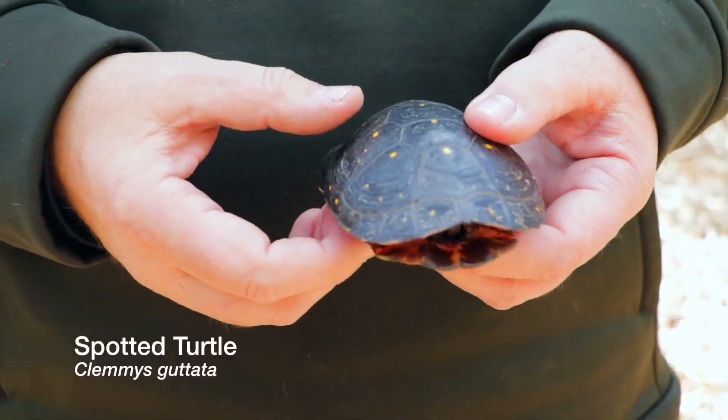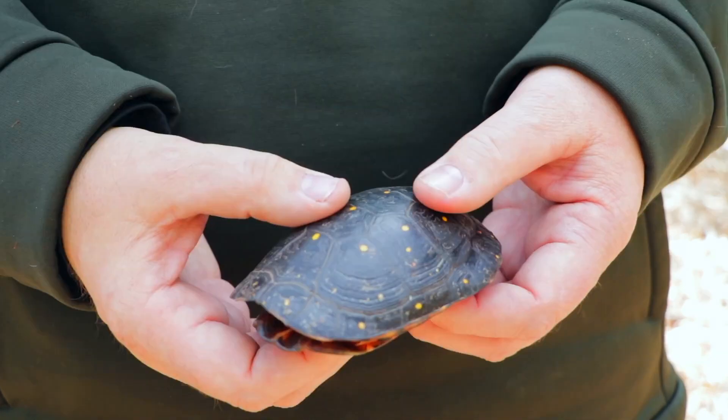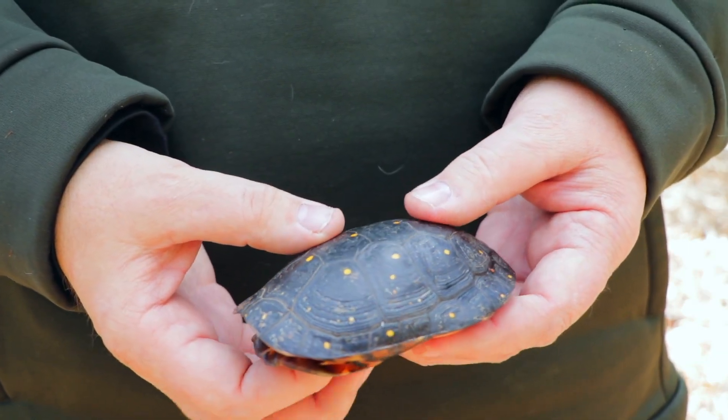Well, these are small turtles. They only get to be about three to five inches. It's called a spotted turtle for obvious reasons.